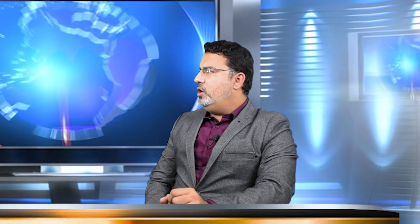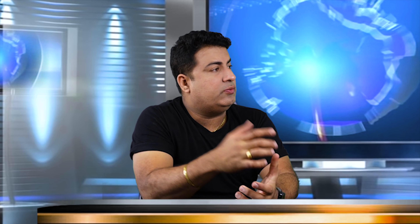Does Tesla Model Y have USB ports or a 12-volt power socket? Yes, it has USB-C ports — two in the front and two at the back — and one 12-volt socket at the back. It may also come with cables in the kit, though that needs to be double-checked. Customers with older USB-A cables will need to upgrade.